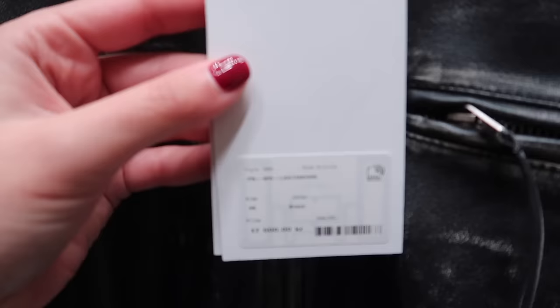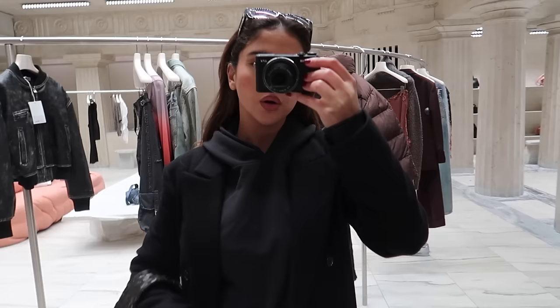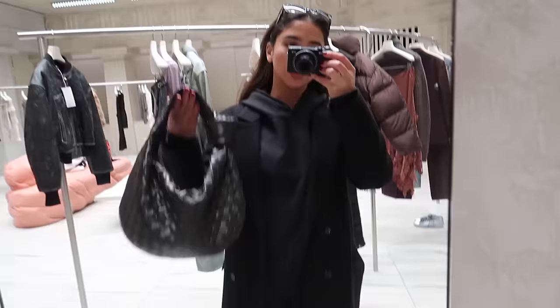The price of it is 17,000 - do you guys think it's worth it? This is also my full OOTD. I'm just wearing this hoodie, a pair of jeans from Zara, a blazer coat, and then my Bottega. Staying warm today.